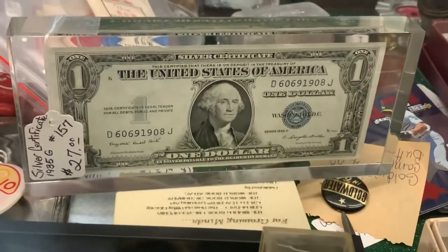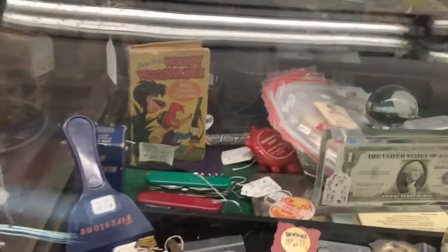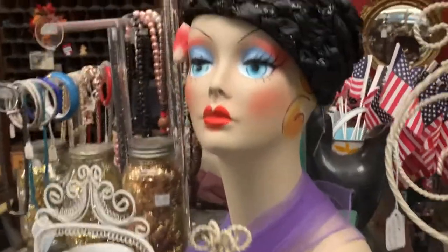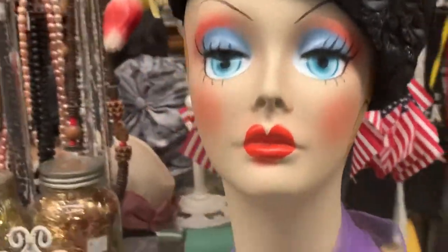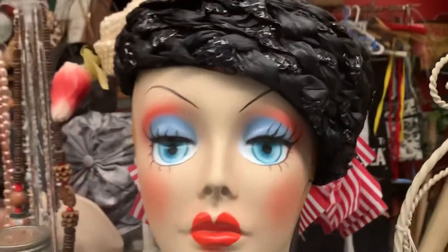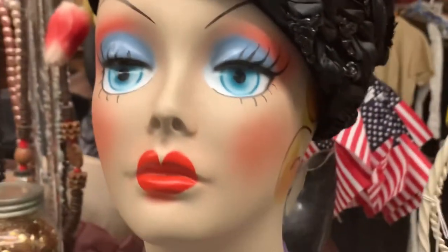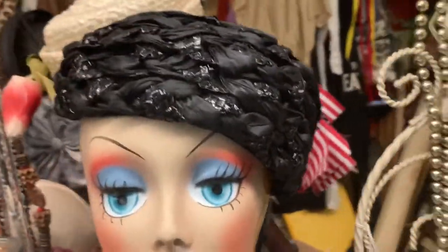And then we've got a silver certificate paperweight. And then here's an old gumball machine. A nice lady to display hats on — like a mannequin — with some good makeup. And there's a cool hat on top.